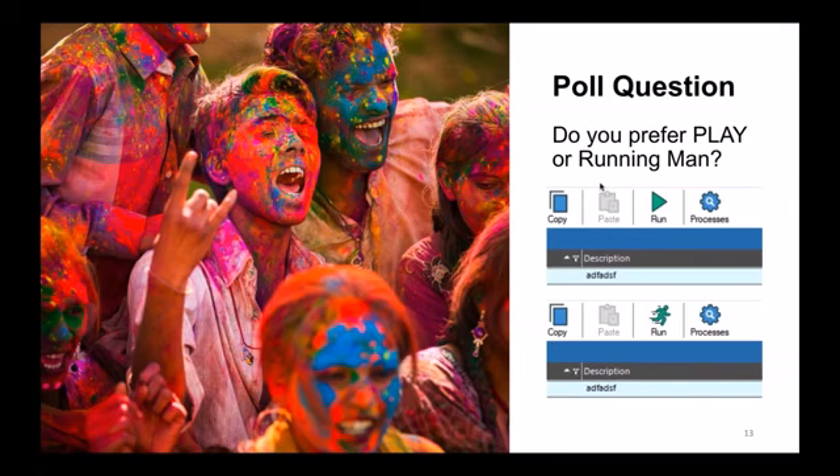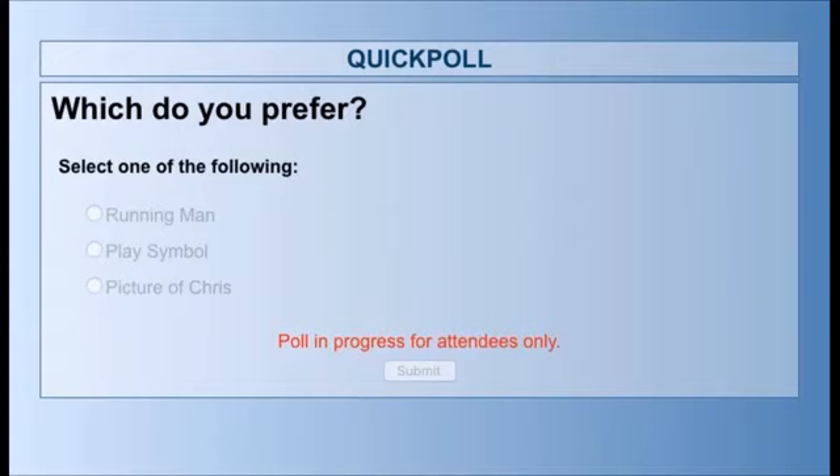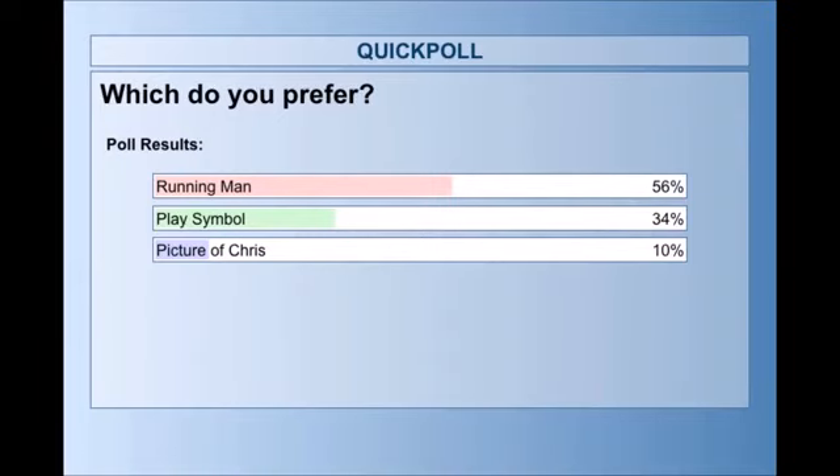We opened a poll on the running man versus the play symbol. The result: 56% of people want to keep the running man, 34% prefer the play symbol, and 10% said picture. So — save the running man! It's interesting. The running man wins.